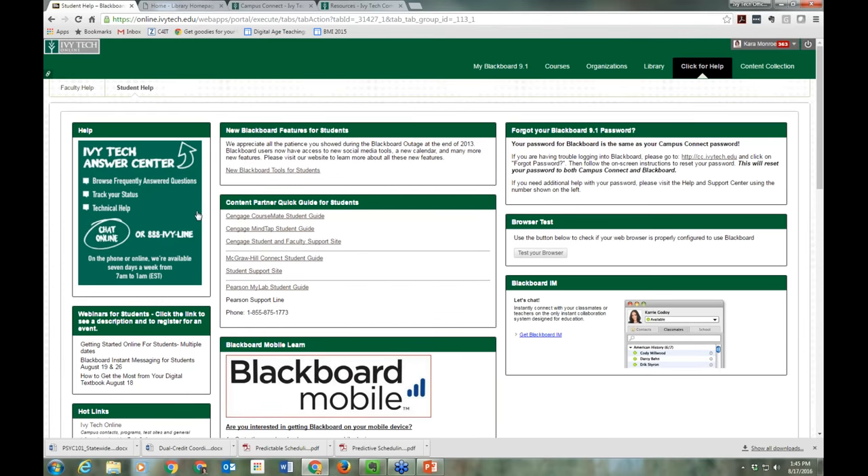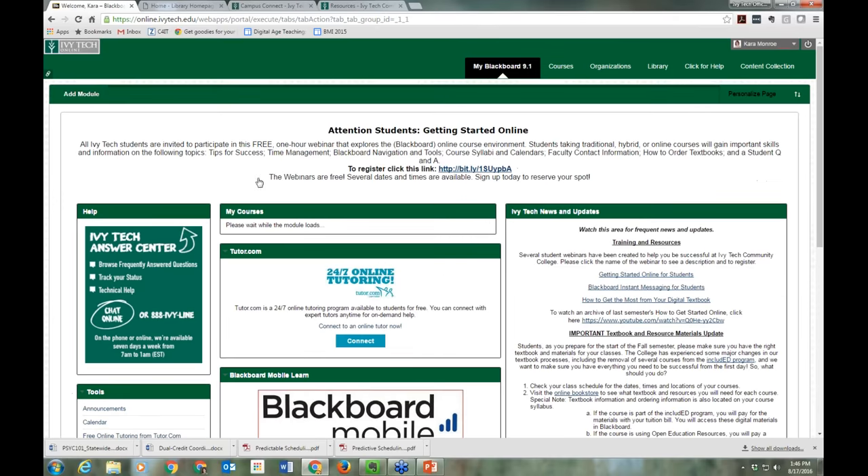I want to point out one other help resource: this big green box for our Ivy Tech Answer Center and Help Desk. The Answer Center handles questions about registration status, billing, payment, and financial aid — available at 1-888-IVY-LINE. Our Technical Support Help Desk handles any computer or Blackboard issue. They're your go-to if you have trouble with the Blackboard mobile app or anything Blackboard-related. They should be your first call, and Technical Support is option number 4.